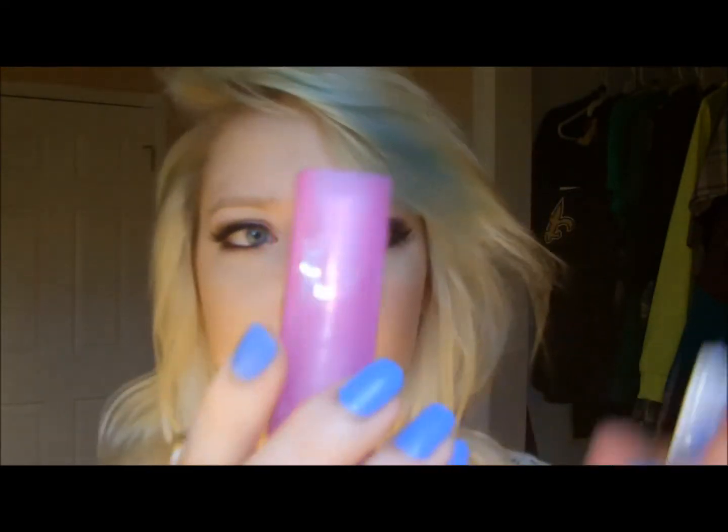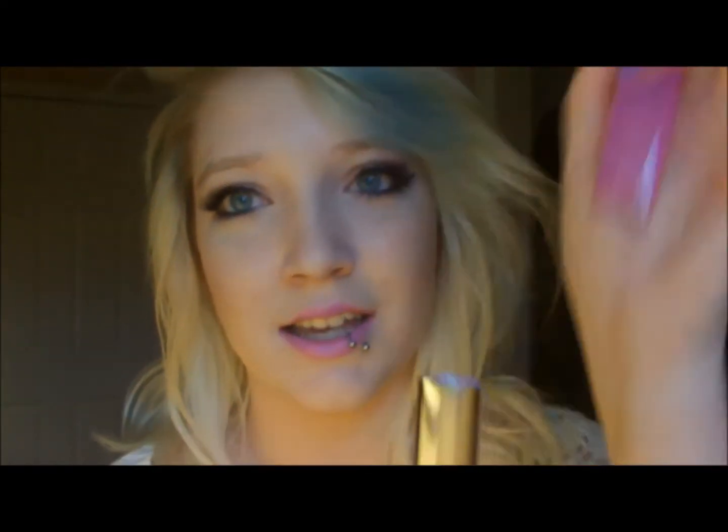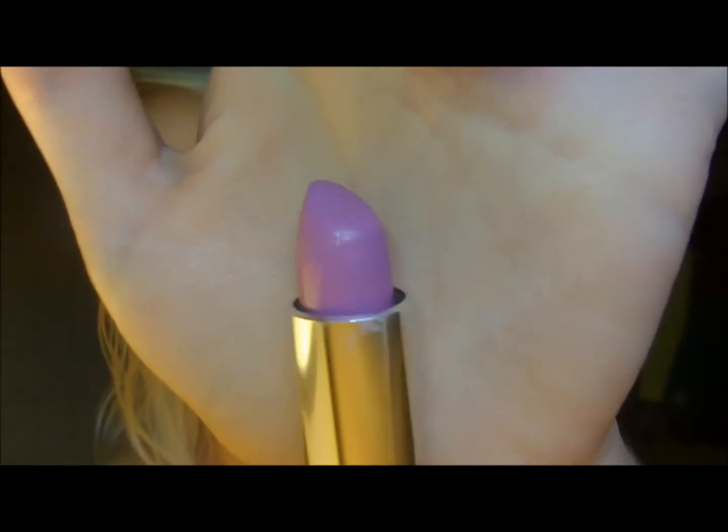One thing from Target — the first thing I got from Target is lipstick. It's the lipstick I have on right now. It's Lilac Flush from Maybelline New York. It looks like this — it's a lilac-y color. Let's swatch it. So it looks like that. It's really pretty. I really love it.